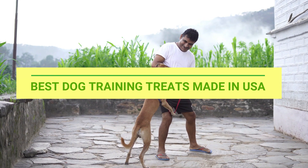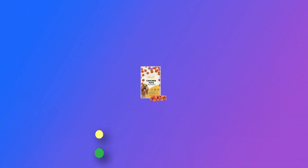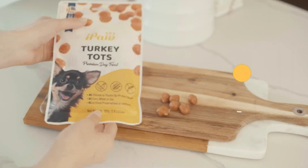Best Dog Training Treats Made in USA. Number 1: iPaw Dog Training Treats Made in USA. Tender, tasty, and bite-sized dog treats.